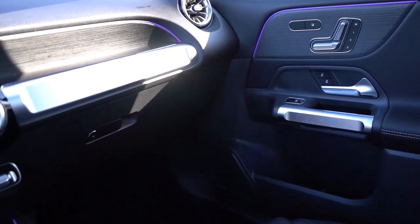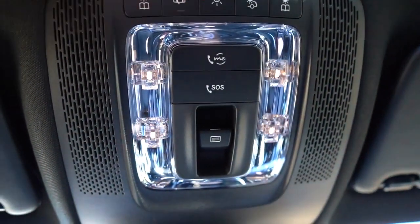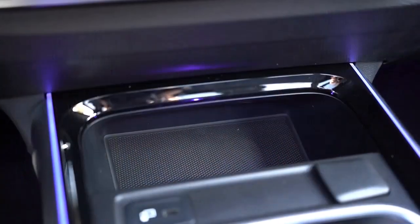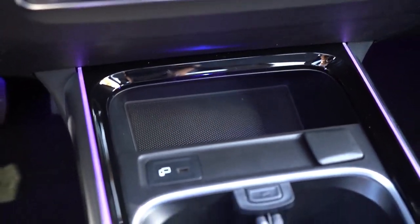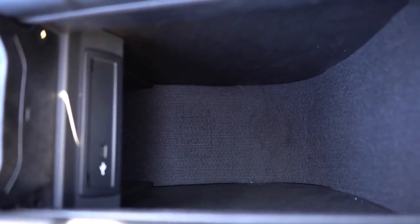The GLB brakes are easy to control for smooth stops and impressively strong when you need to make an emergency stop. Around turns, the GLB feels sure-footed and planted. The optional multi-contour seats with ventilation and heating are comfortable for hours at a time. The massage function doesn't actually massage.